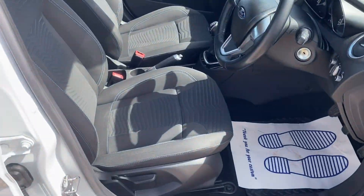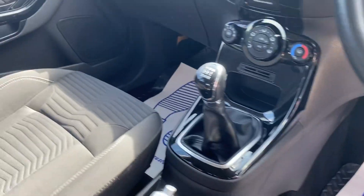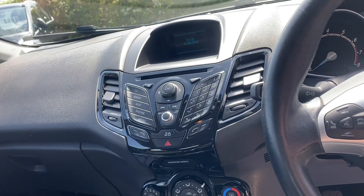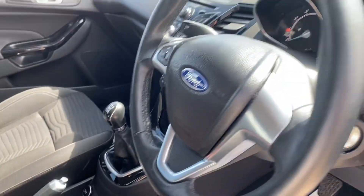Inside, the vehicle is in excellent condition — the interior is near on perfect. In this model we've got air conditioning, Bluetooth connectivity, USB and auxiliary connectivity, steering wheel controls. Really nice specification.